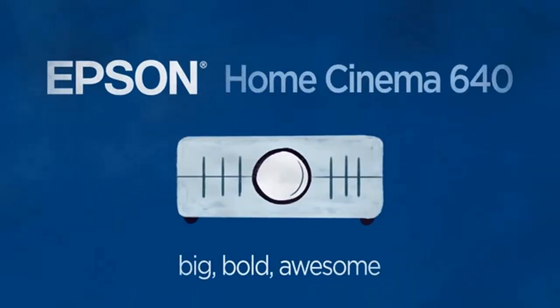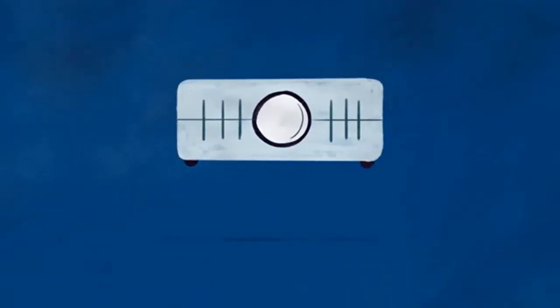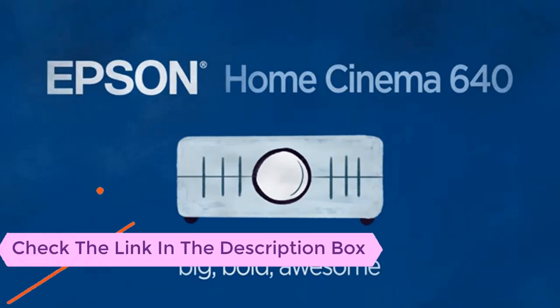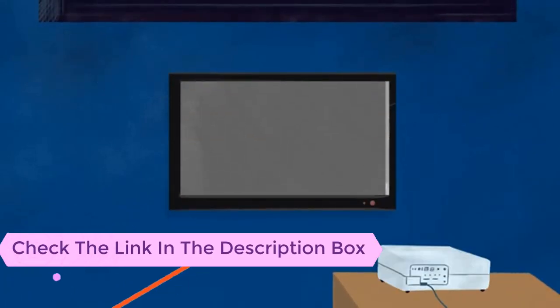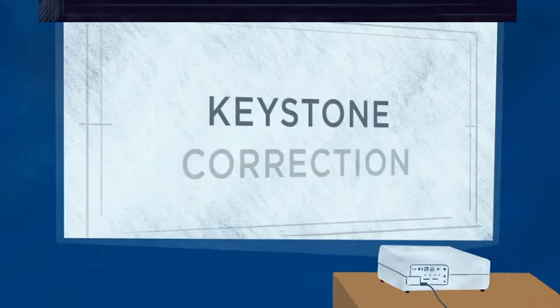Number three: Epson EX 3260 SVGA 3300 lumens projector. This projector projects entirely HD images and movies, so each and every small detail is reproduced on the screen quite clearly. The 3100 lumens of brightness does not disappoint either, and it consists of two HDMI ports.